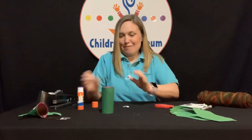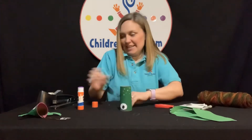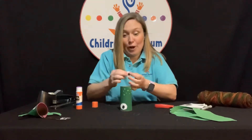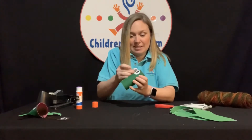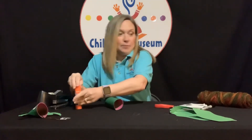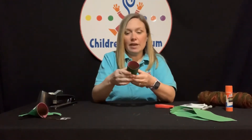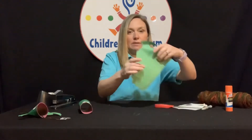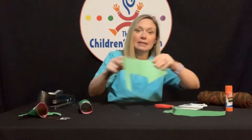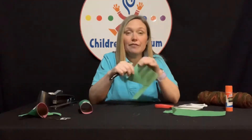Now we're going to glue our eyes right by the mouth of our tube. It was sure interesting to learn about the bullfrog from Barkhausen, wasn't it? I thought that frog was really cool. I've never seen a frog that big in the wild — I would sure be excited to see one. My boys love seeing frogs when we go on our hikes but we've never been lucky to see one that big. There is my frog with his eyes. Now we need to give it some legs, so I have some green scrap paper. You could also use white paper and color it green if you don't have green paper.